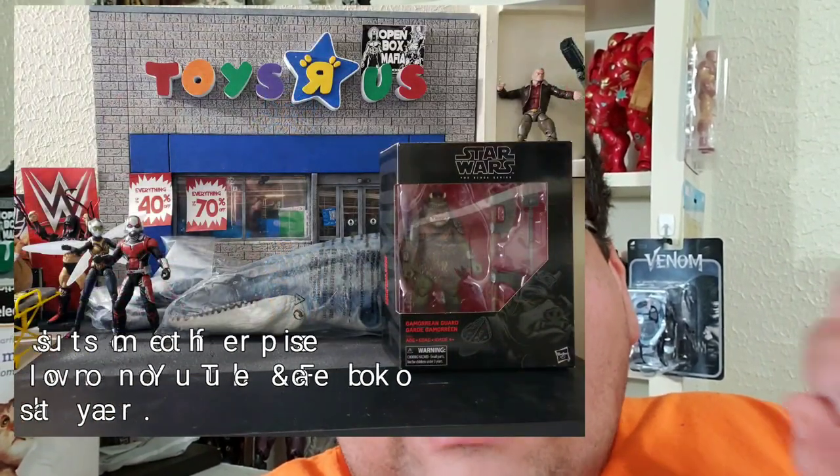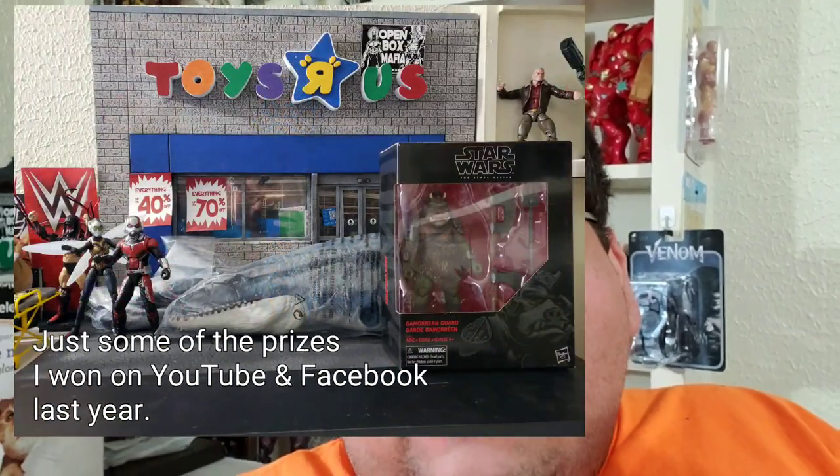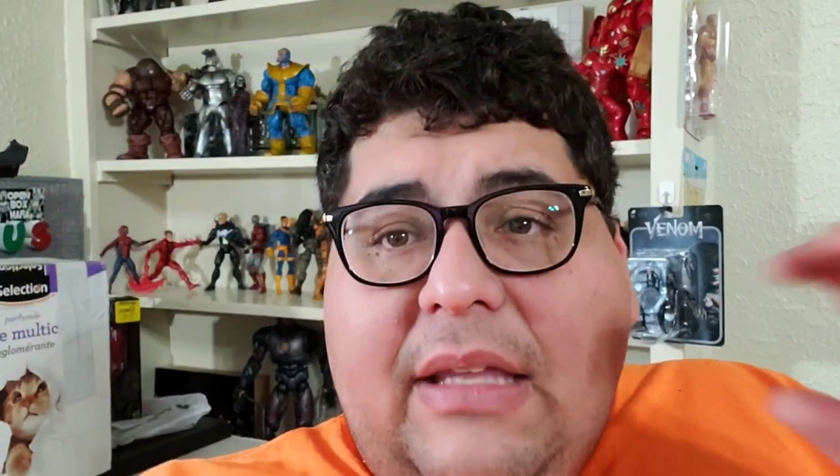The topic of giveaways — I don't say I'm an expert, but I will say last year I won several giveaways on both Facebook and YouTube from fellow collectors like myself, who like to share their hunts, hauls, unboxings, and reviews. So I think I have some credibility on the subject of how to win these things, and I'm going to share my secrets to success.